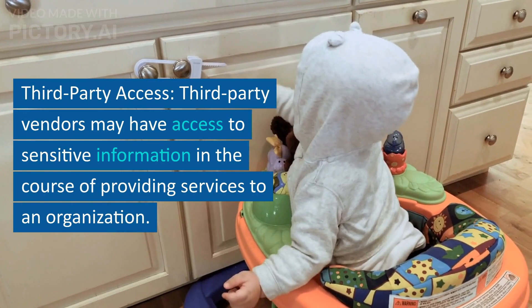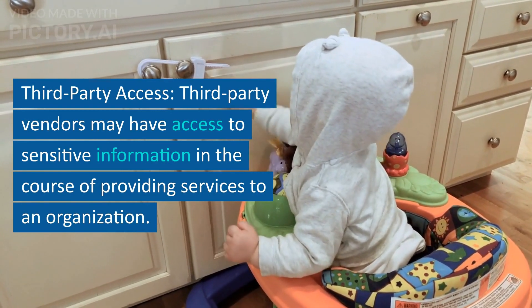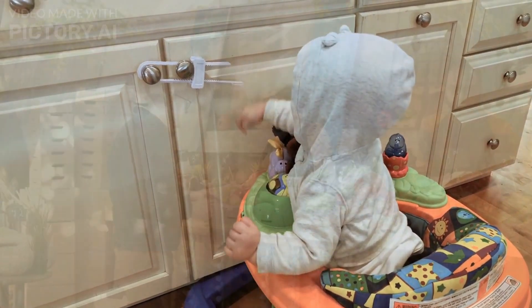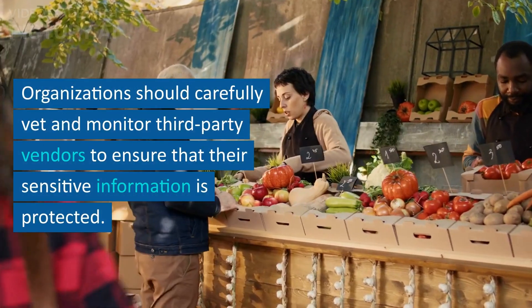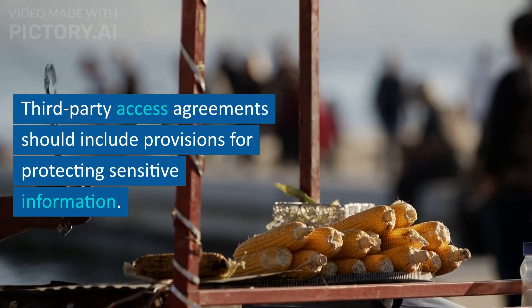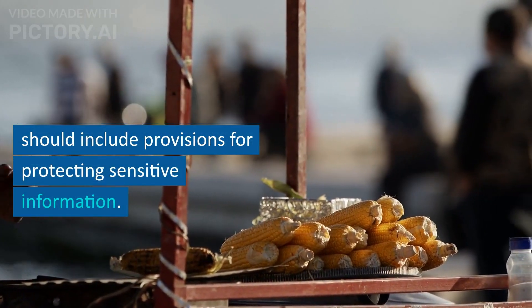Third-party vendors may have access to sensitive information in the course of providing services to an organization. Organizations should carefully vet and monitor third-party vendors to ensure that their sensitive information is protected. Third-party access agreements should include provisions for protecting sensitive information.